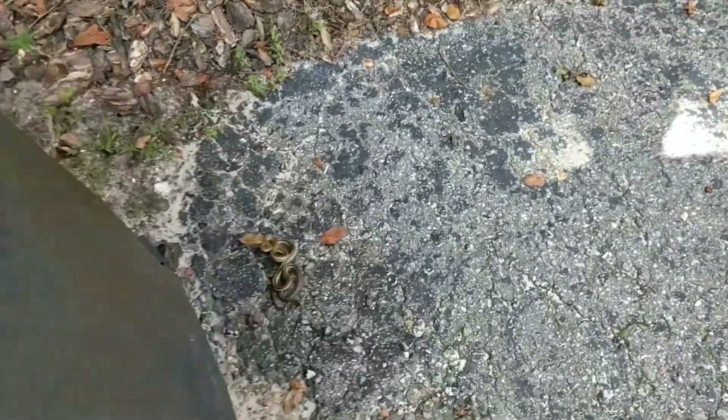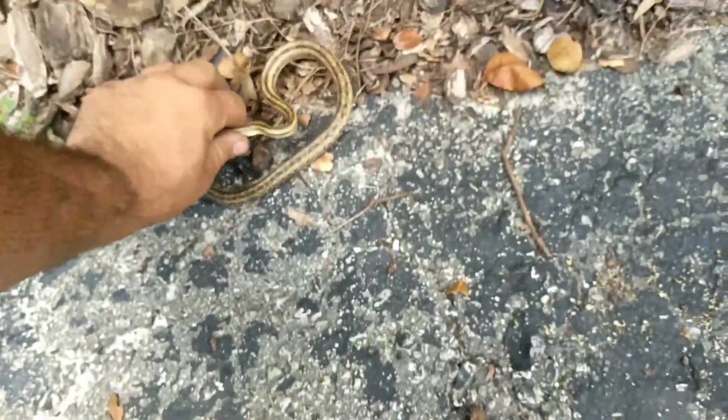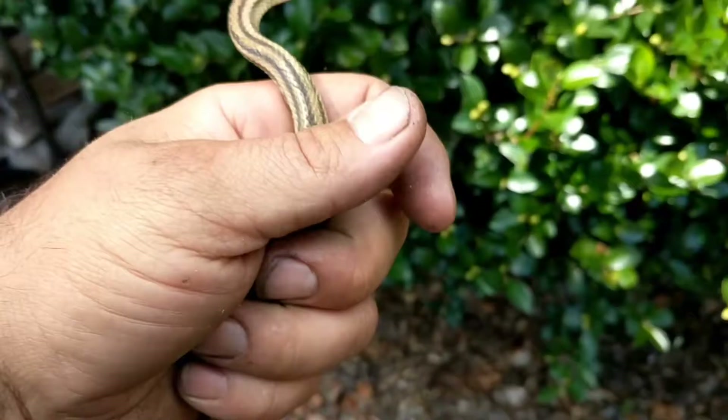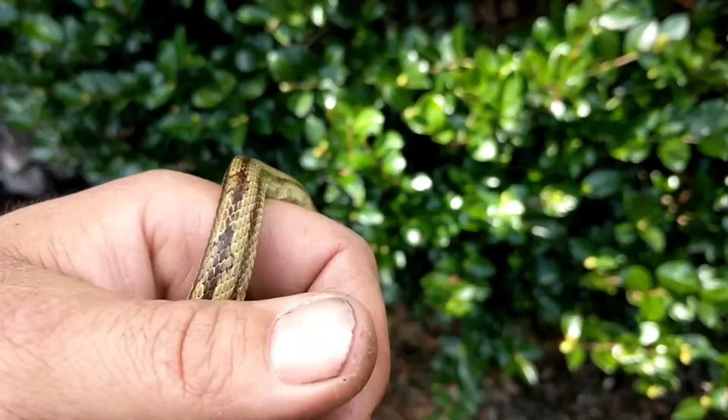Quick question, y'all recognize this guy? Well, probably so because you've seen him in some of my previous videos, including the first part of this series. This right here is the yellow rat snake. The goal of this video is to educate people about some of the snakes they may encounter here in Florida.